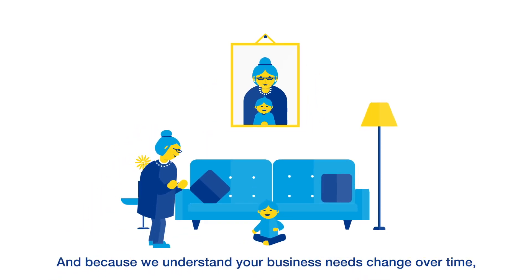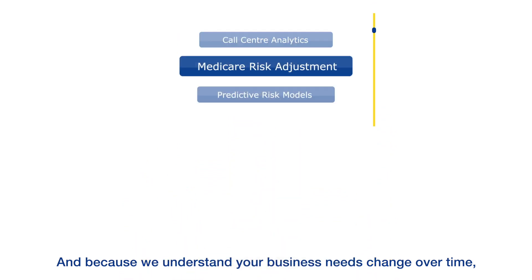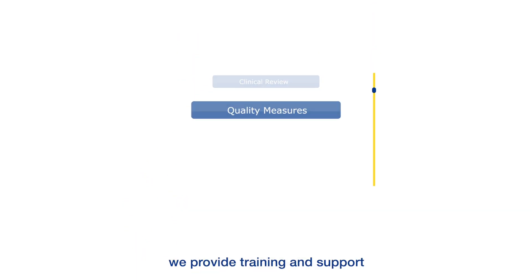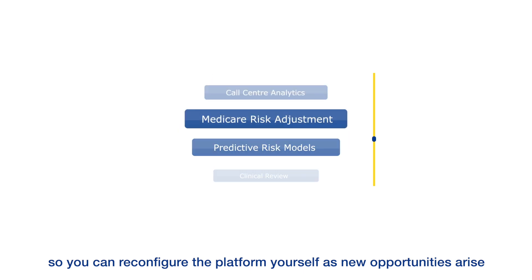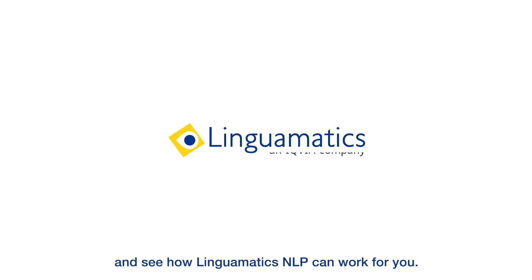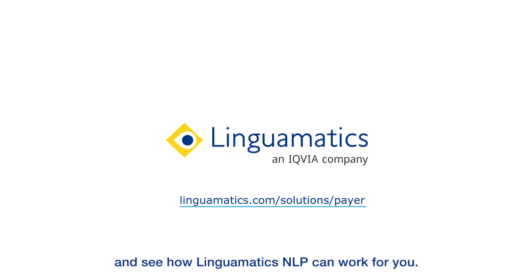And because we understand your business needs change over time, we provide training and support so you can reconfigure the platform yourself as new opportunities arise. Visit our website to request a demo and see how Linguamatics' NLP can work for you.